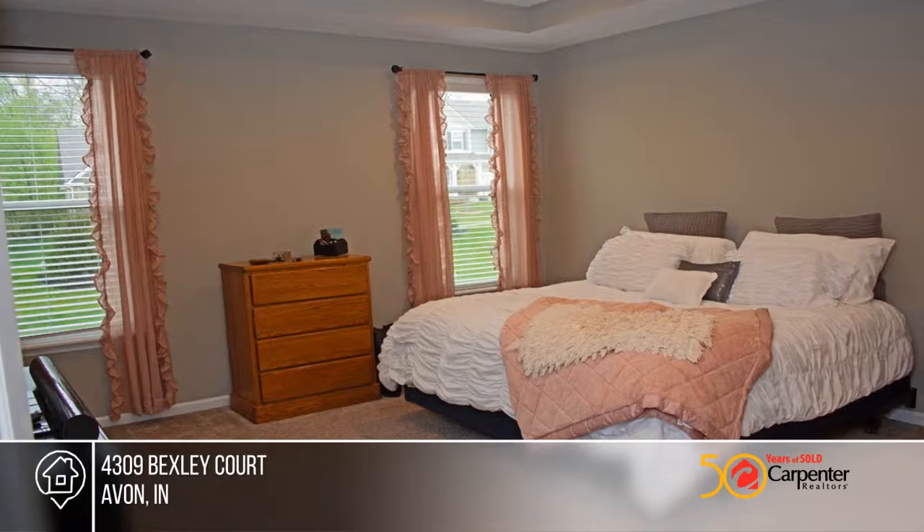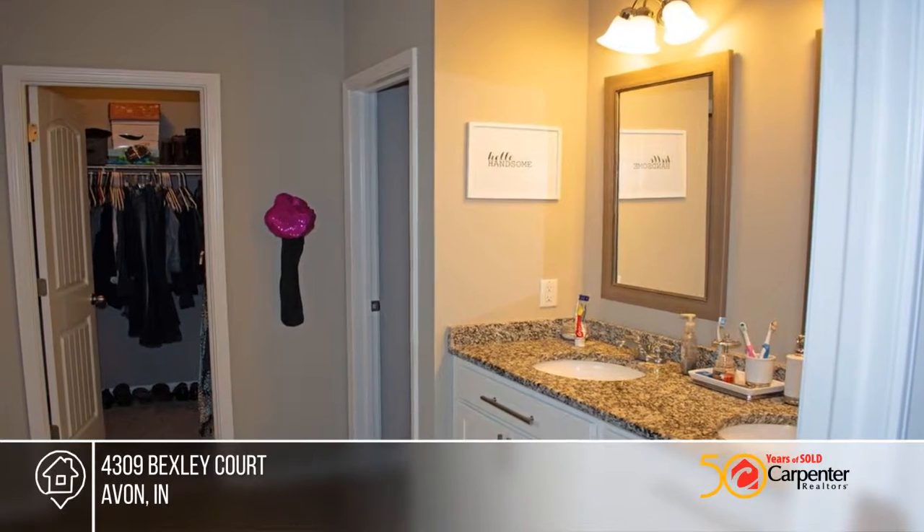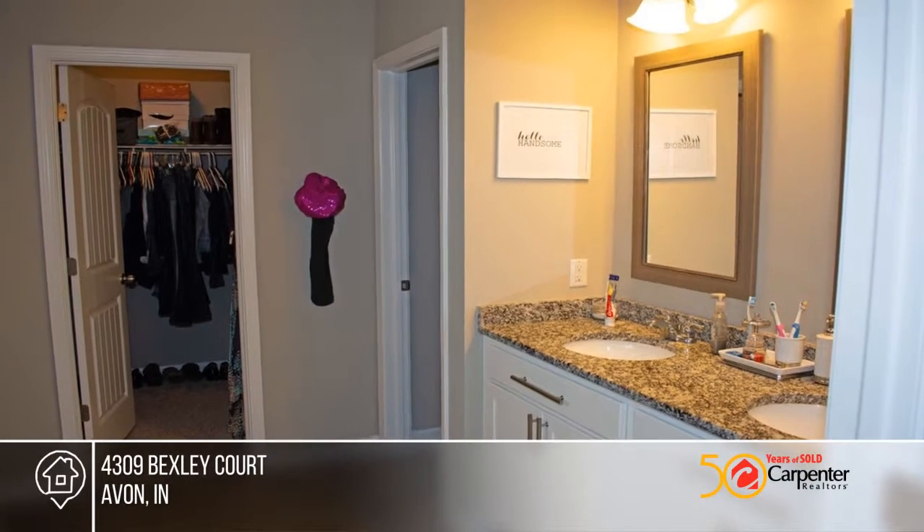The gourmet kitchen includes stainless steel appliances including double-wall oven, quartz counters with stainless steel undermount sink, ceramic backsplash, and a pantry.